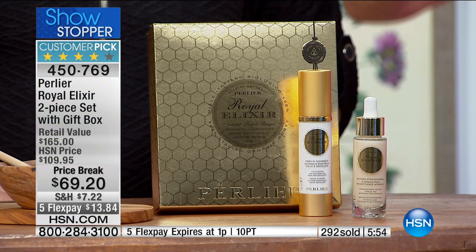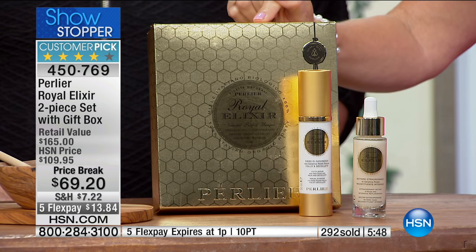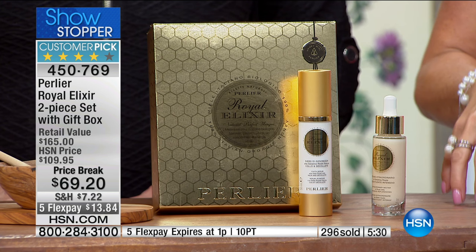We're getting the Neck and Décolleté, and we showed you these remarkable before and afters. With the five-minute clock up on the screen — yes, it's an incredible opportunity at $69 and change. We've never even offered that amazing Elixir alone for $69.20 — the best price we've ever done on that alone is $79. You're also getting the Neck and Décolleté and the five FlexPays, which go away at 1 o'clock Eastern time. That means with a major credit card, debit card, or PayPal it's $13.84. With your HSN charge card it's six months at $11.53.